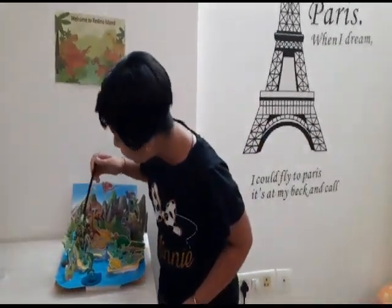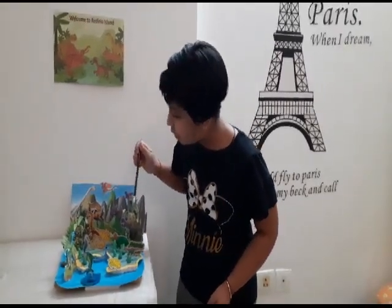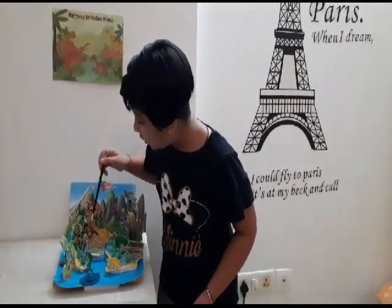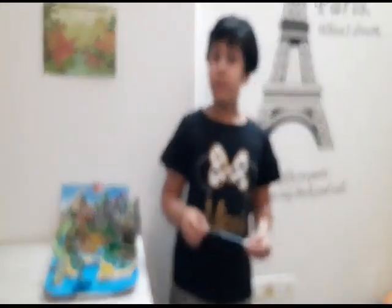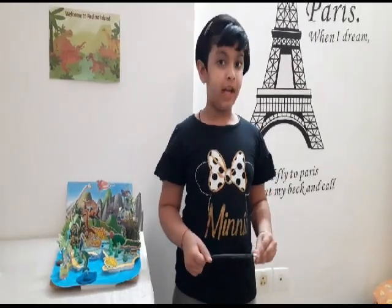They eat conifers, ginkos, plum horses, horse tails, ferns, etc. Brontosaurus resembles today's giraffe and could eat 400 kilograms of plant every day.